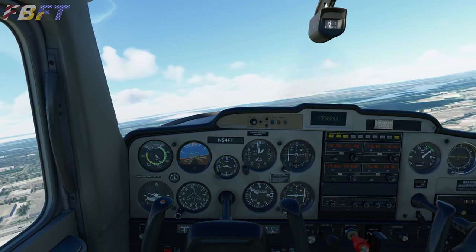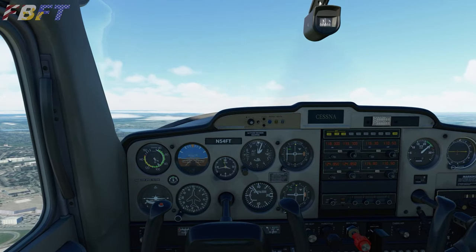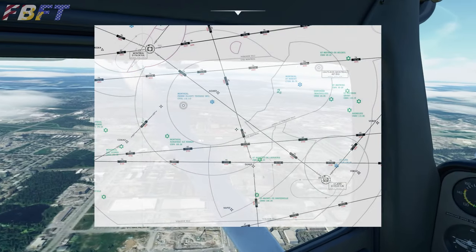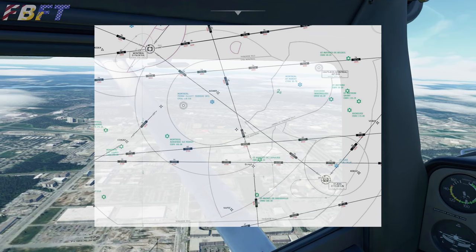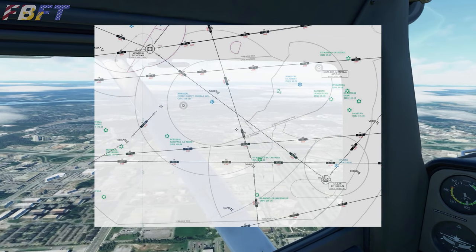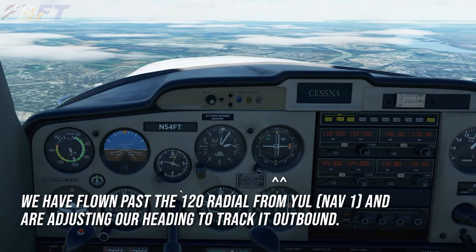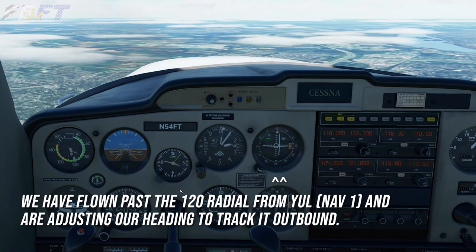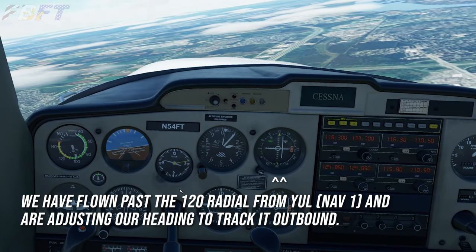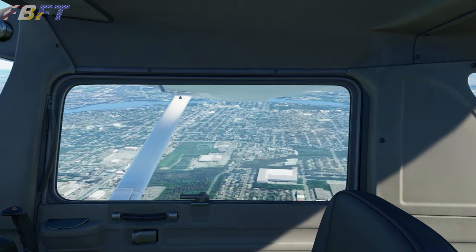We will depart CYUL to the east-northeast and track the 120 radial from the Montreal VOR DME, Yankee Uniform Lima, on 116.3. We can also cross-check the circuit's location with the 345 radial from the St. John VOR, YJN 115.8. We should arrive just over the circuit when both of these line up on our NAV1 and NAV2. I have just flown past the 120 radial from YUL on NAV1 and am making a slight course adjustment to bring that online, using NAV2 to back up and triangulate.